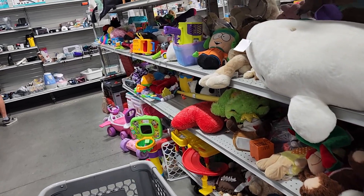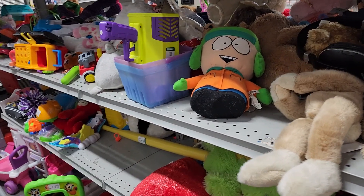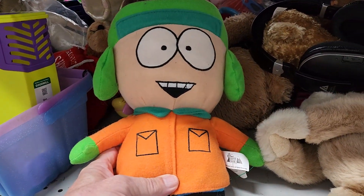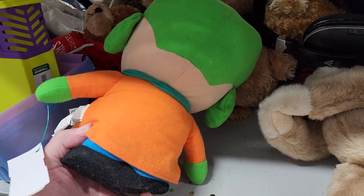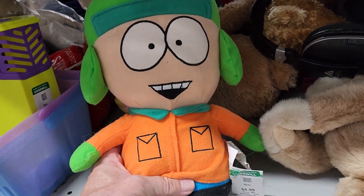I started thrifting over on their toy aisle where I saw this plush doll. It turned out to be a character from South Park — his name is Kyle. They were asking $4.99 for him and online he goes for around $25. Nice markup, so I had my first item.